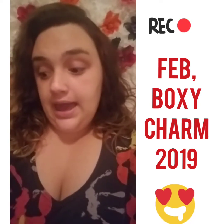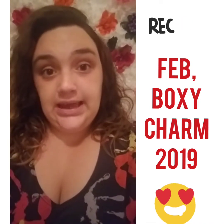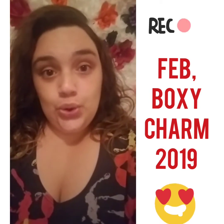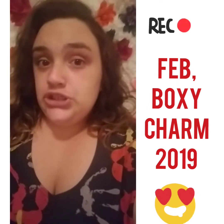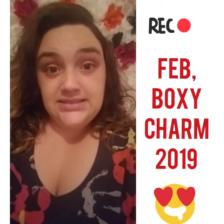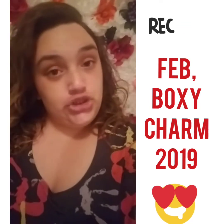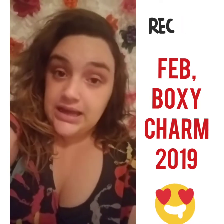I initially wanted to try the Boxy Lux, so I did receive my first Boxy Lux back in December 2018. I knew you had to have an existing account. If you don't know about either, let me explain: BoxyCharm is a monthly subscription of $21 a month. In some states they did start applying taxes, so depending on where you live you might have taxes added to your $21.